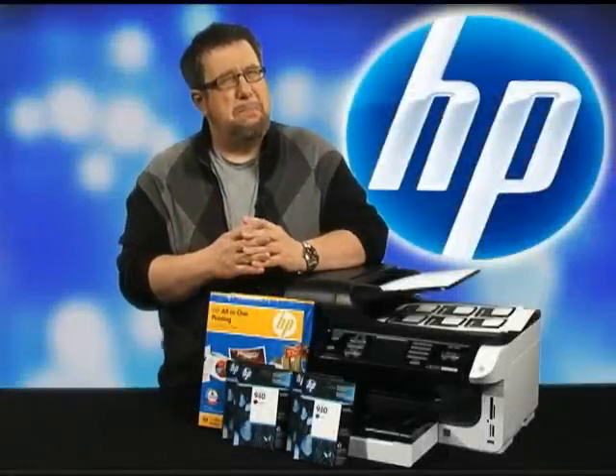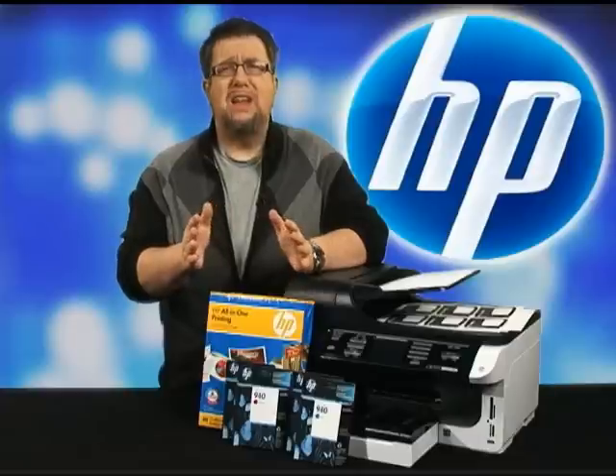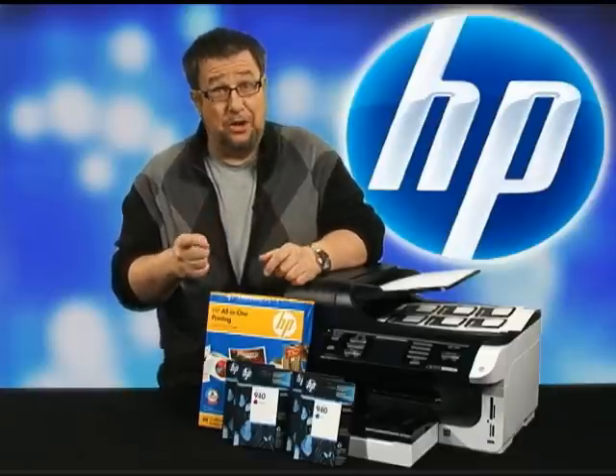What does it take to create a great business document? Thought, imagination, fact, creativity, clarity, practicality, honesty, and a good font.